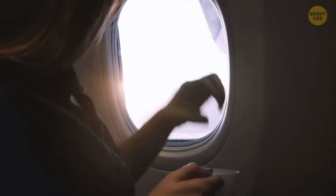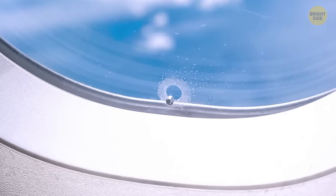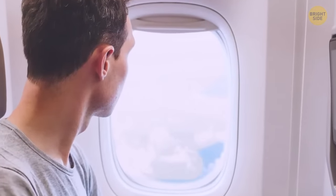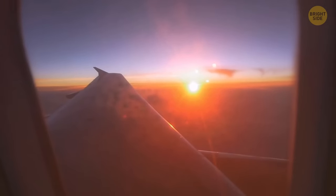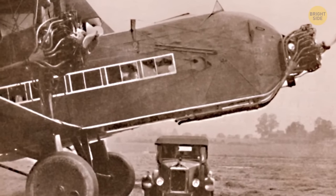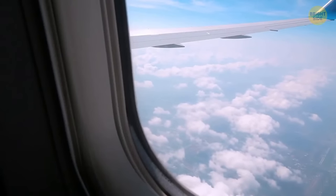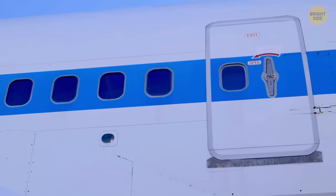If you've been lucky enough to get the window seat on a plane, you'd notice that little hole at the bottom of the window. It helps with air pressure on the plane. The window itself is made from acrylic, not glass, which saves it from fogging up. The windows were originally square, but they would continuously break from constant pressure changes. Round windows evenly distribute the pressure, ensuring a pleasant journey.